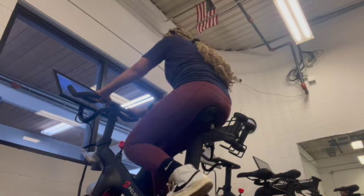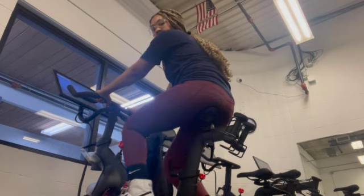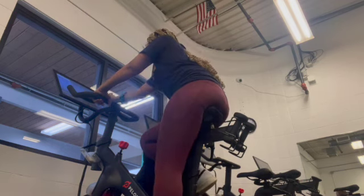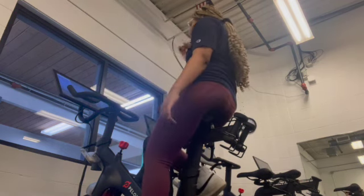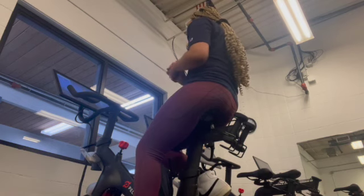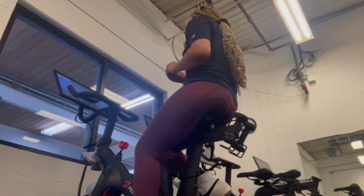For those of you who don't know, Peloton is an exercise equipment company that sells stationary bikes, treadmills, and running machines. They also sell weights and cute athletic wear. They also have a Peloton app, which is really cool because you can access thousands of workouts from anywhere.